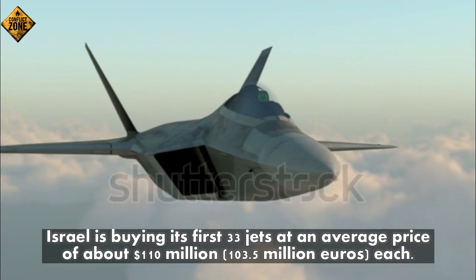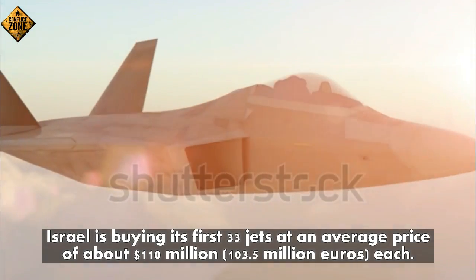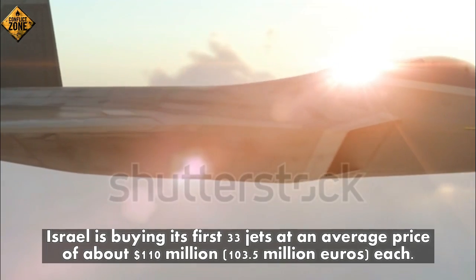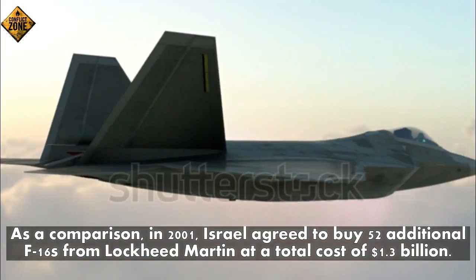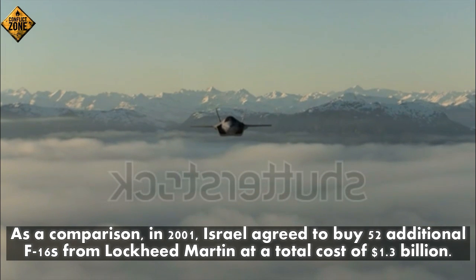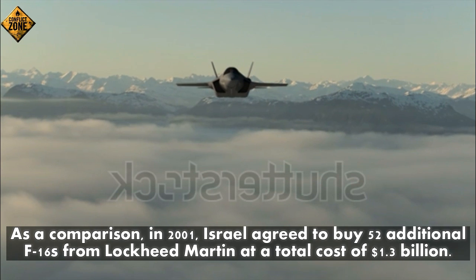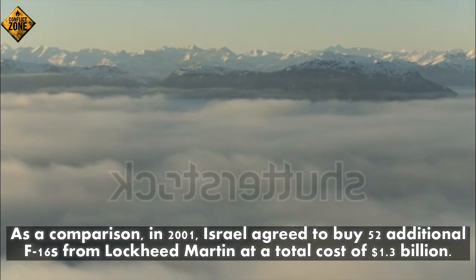Number four: Israel is buying its first 33 jets at an average price of about 110 million dollars (103.5 million euros) each. As a comparison, in 2001 Israel agreed to buy 52 additional F-16s from Lockheed Martin at a total cost of 1.3 billion dollars.